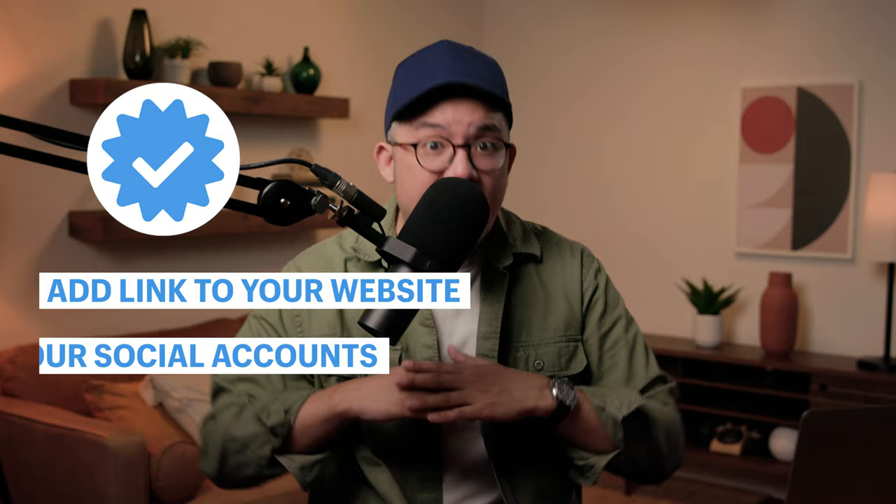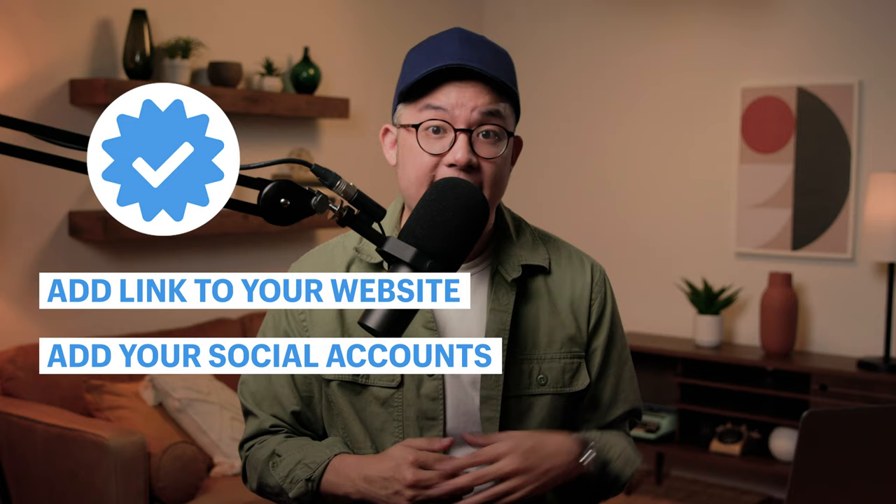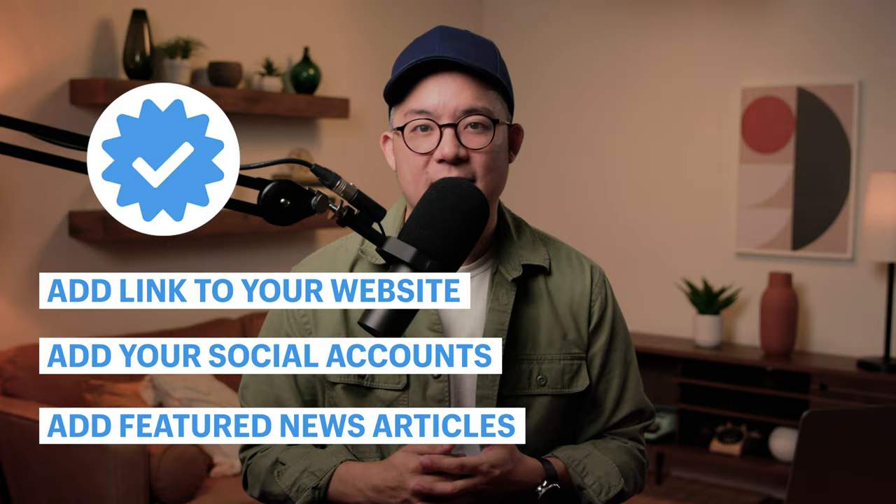When you're ready to apply for verification, add your business's or personal website as your first link. Add any other social media profiles that have a large following or better yet have already been verified as your second link. And for the third, fourth, and fifth links, add those news stories. You do this and you will get your Instagram verified in no time at all.